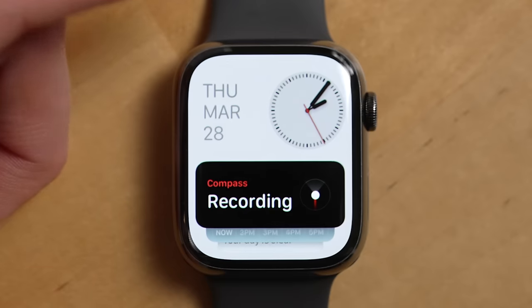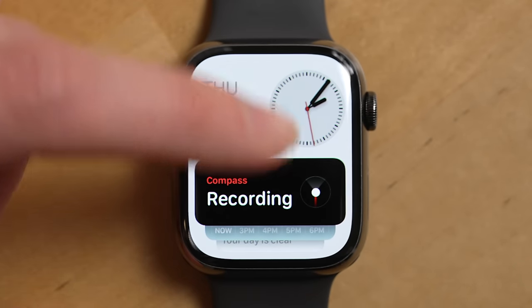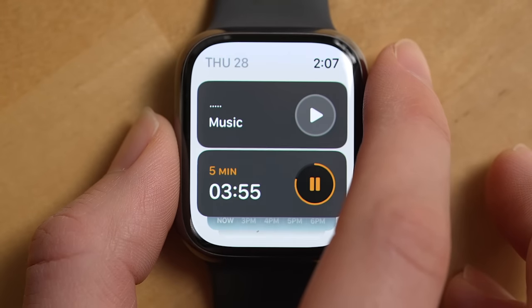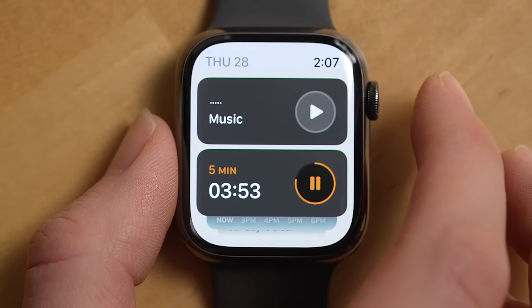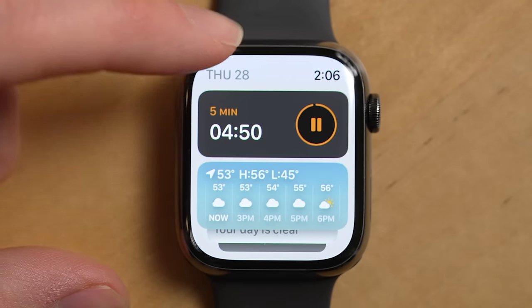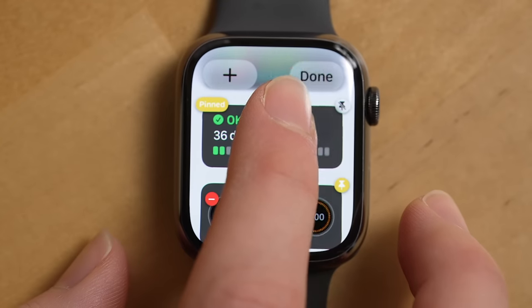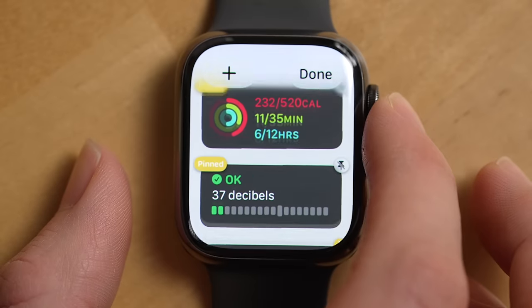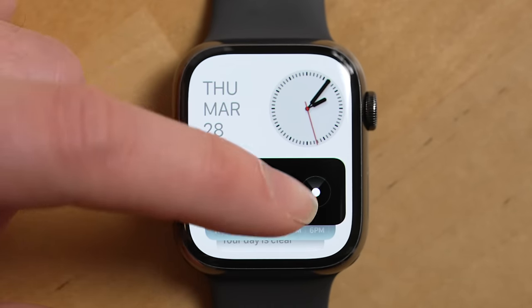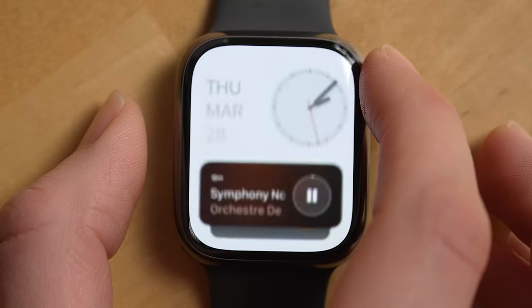The biggest change to the overall user experience that watchOS 10 makes is a feature called SmartStack. It creates a persistent area you can go to for apps running important things in the background, like a timer or music playing, which are dynamically added to the SmartStack list. It'll also give you information from certain apps that you pin in the SmartStack. You can get to it from any watch face by swiping up from the bottom of the watch, which is how you used to get to control center, or by turning the digital crown.